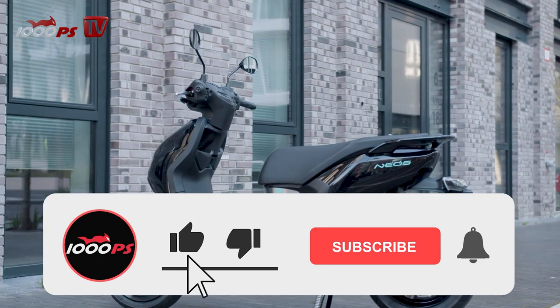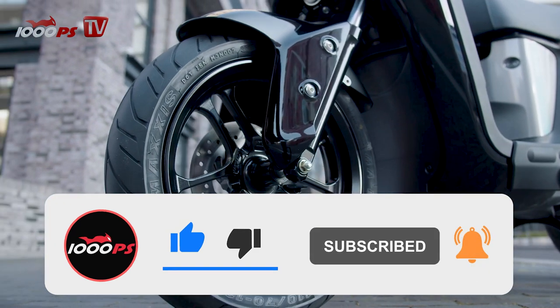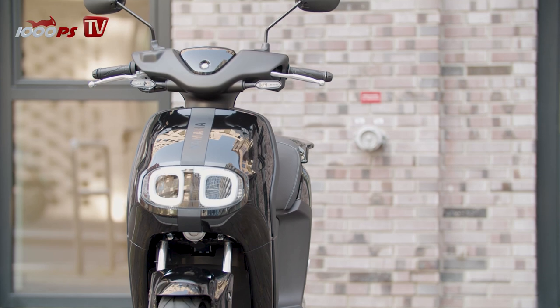The new electric scooter has a typically Japanese look — cuddly, playful, but still with clear lines. Its predecessor, the old Neos, has established itself as a popular city runabout with over 600,000 units sold since 1997.